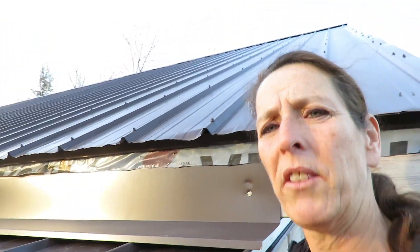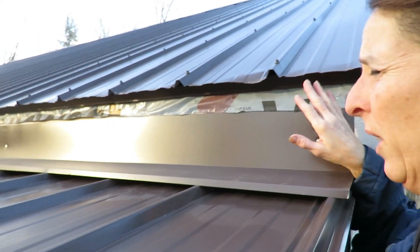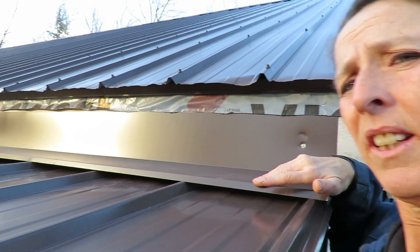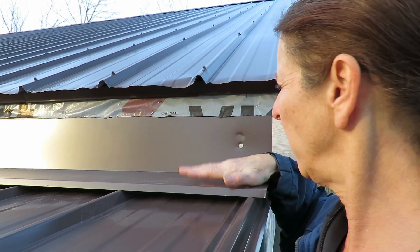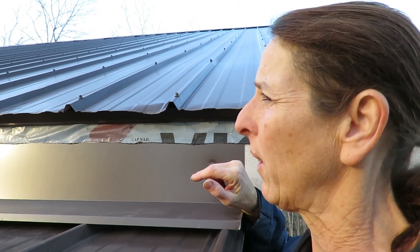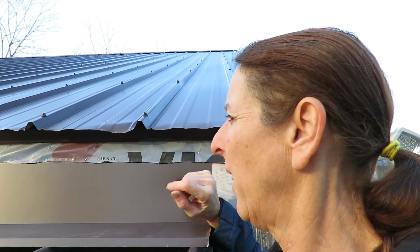Another little project that I got done: put up this flashing on the roof of the lean-to between the transition, so that rain and snow just comes down here instead of backing up and getting up underneath the eaves of the shop. We're going to get the fascia put on here at some point, and that should keep everything well protected.